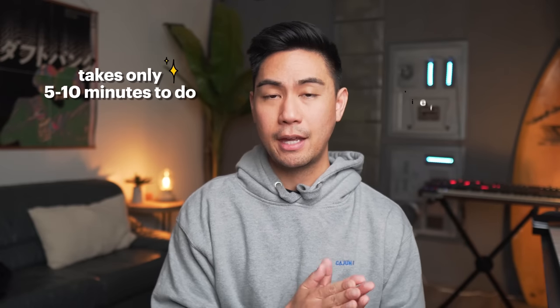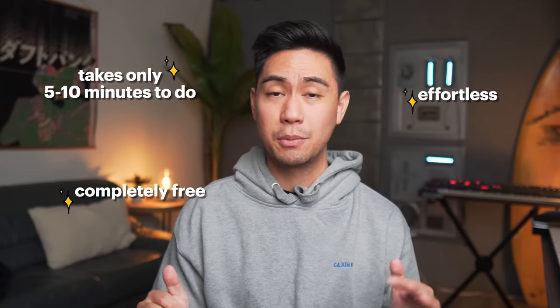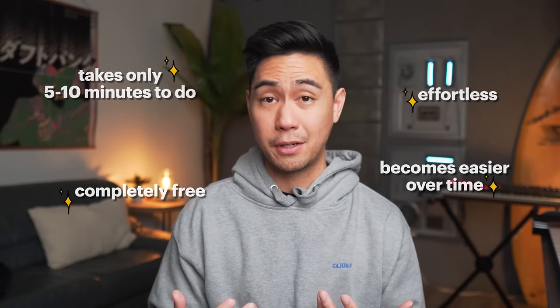We're going over a simple yet highly effective morning routine that takes only five to ten minutes to do. It's effortless, so you won't miss any days. It's completely free — you don't need to buy any new equipment, and it becomes easier over time the more consistent you are.